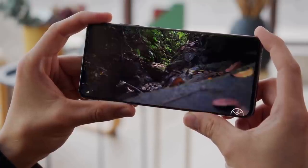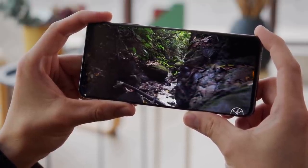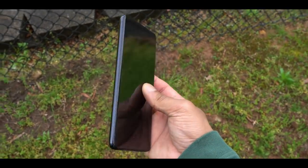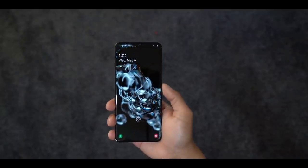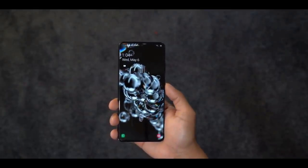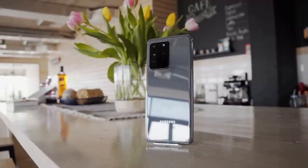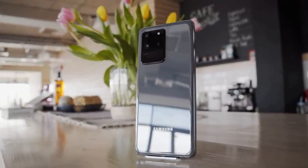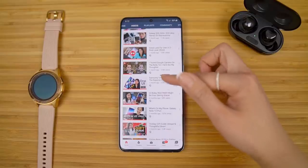The S20 Ultra won't feel much bigger than the S10 Plus — its width is actually a little smaller than the 6.8-inch Note 10 Plus and the 6.7-inch Galaxy S10 5G. It's just noticeably taller, expanding to a 20:9 aspect ratio. You can still grip it with one hand. The Galaxy S20 Ultra is made of glass and aluminium and is protected by Corning Gorilla Glass 6.